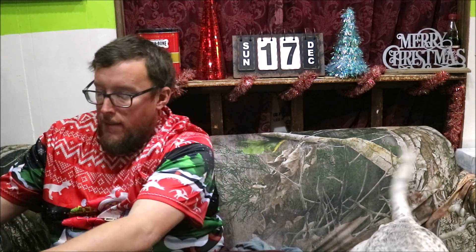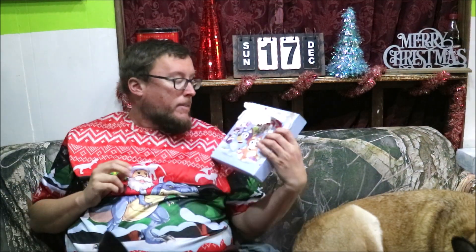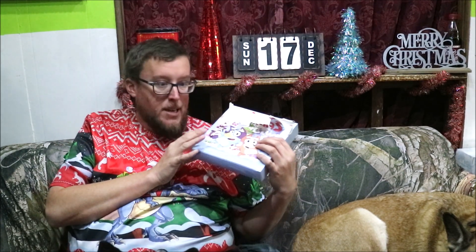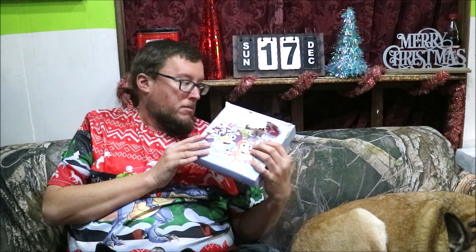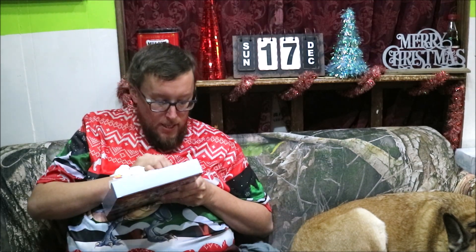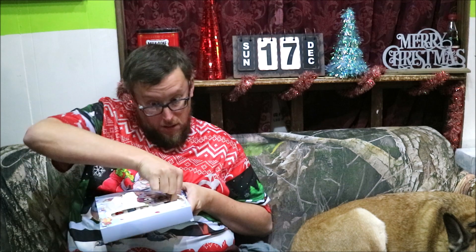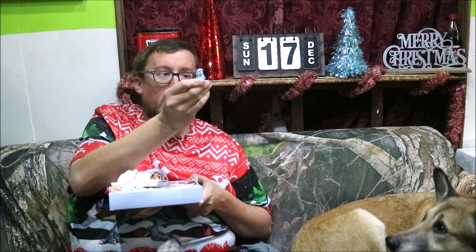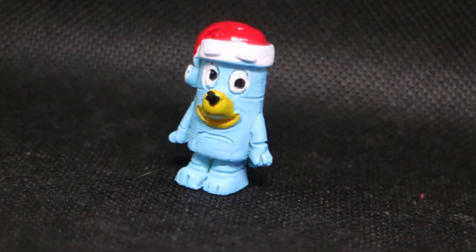Today we are going to take our first Advent calendar, which is the Bluey Advent calendar. There was a little bit of an accident with it — some things got shaken around in there, so I don't even know if what's in there is where it's supposed to be. The calendar was a mess to begin with and it's gotten worse. We're just going to go ahead and start with door nine, and we have a Santa Claus Bluey. Door 10 is empty.